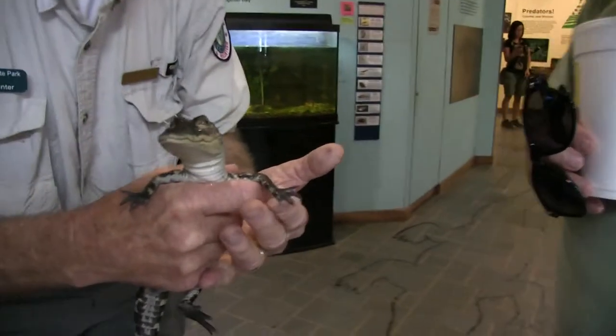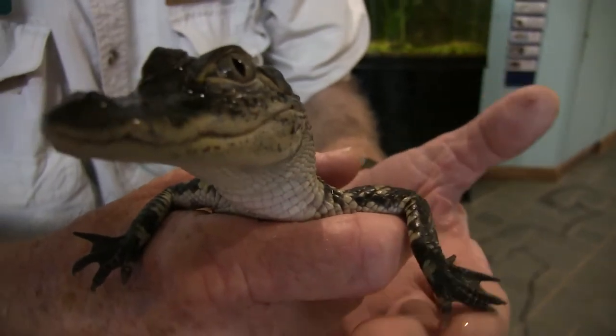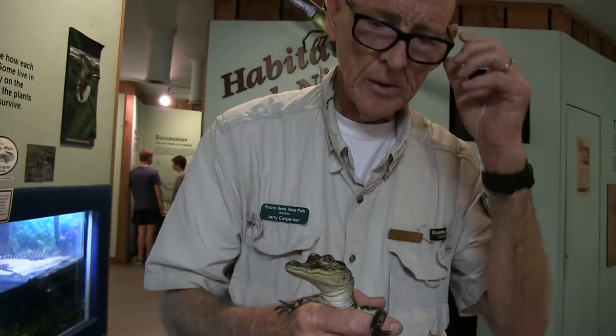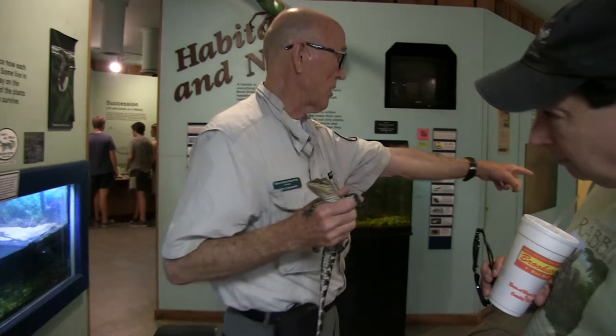The claws are a little bit — you can still feel them, but they're not sharp yet. I imagine a three-footer would probably scratch me pretty good. Again, you can see it still has the camouflage. Once they get all grown, it's like cinder block.